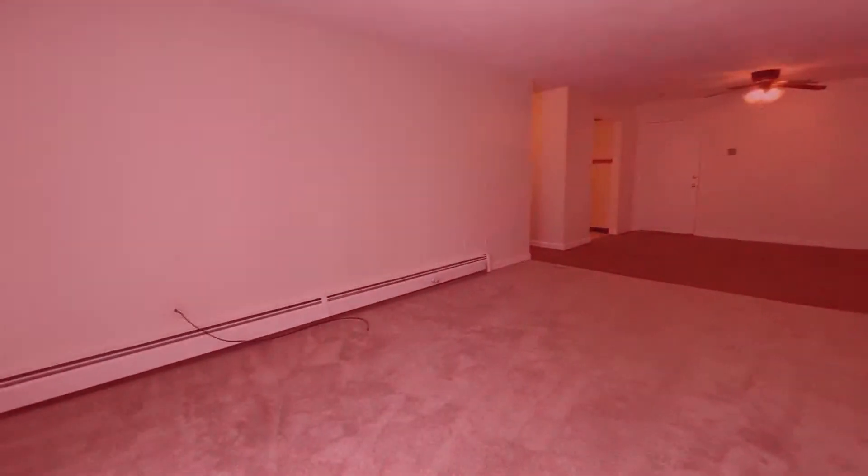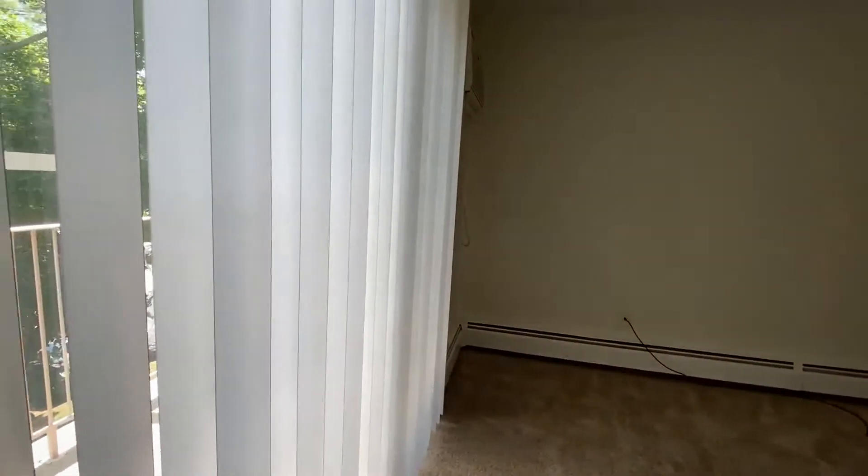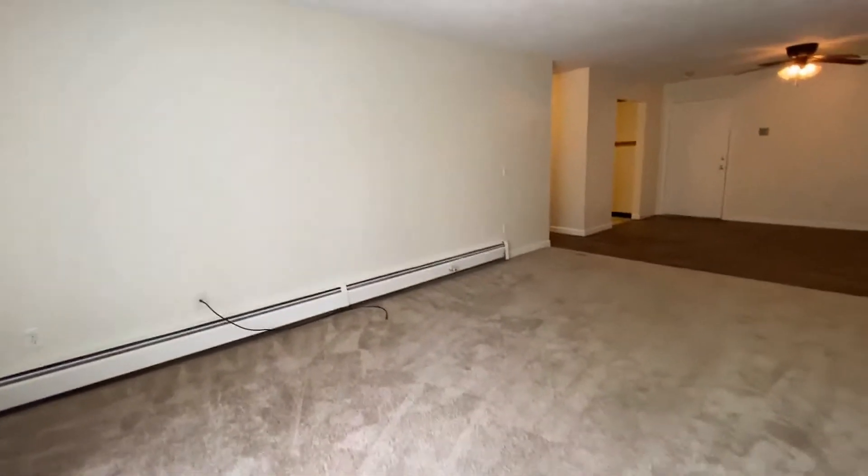Welcome home to Red Oak. I'd like to take you on a video tour of a two-bedroom condominium rental at Parkview Hills Condominiums in Manchester, New Hampshire.